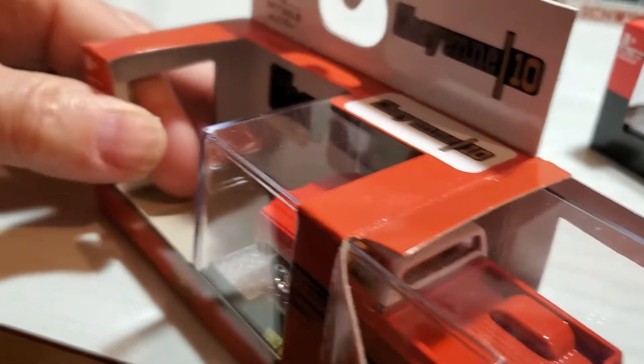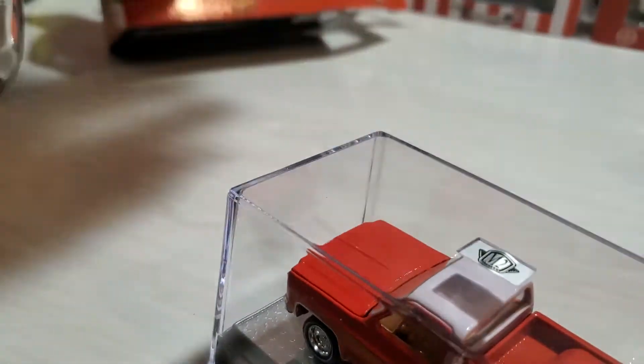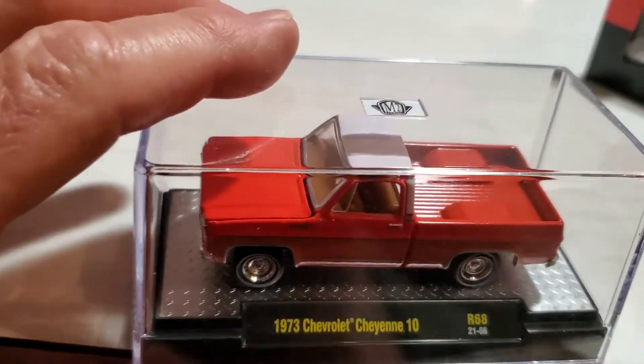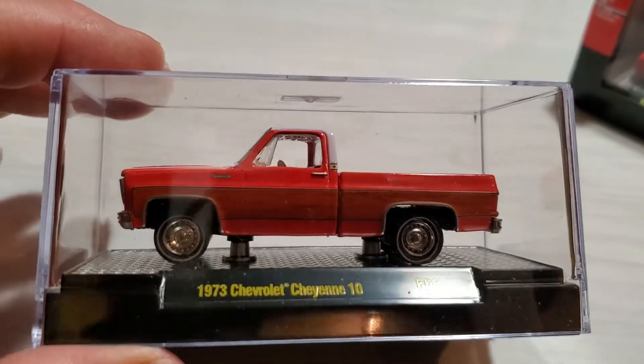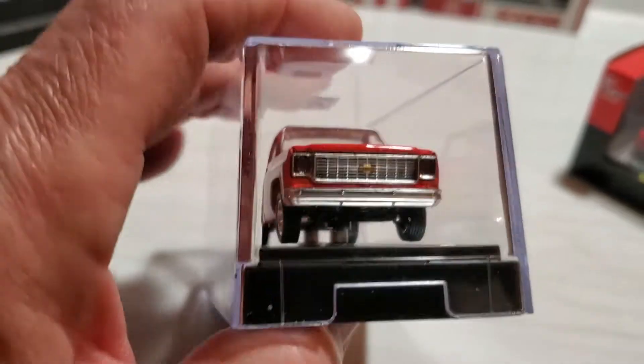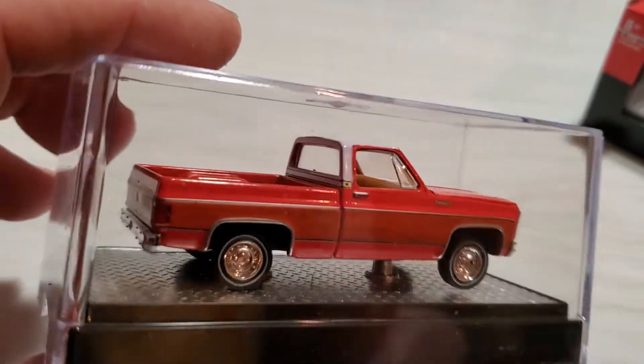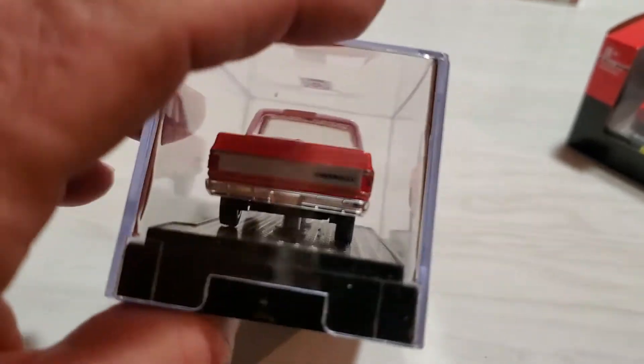It's a very, very cool casting and there have been lots of different editions of the Chevy pickup truck - this is one that I finally found. Very beautiful details, very nicely done. Gotta love this one.